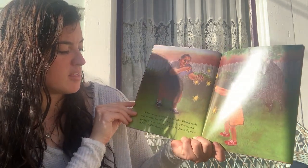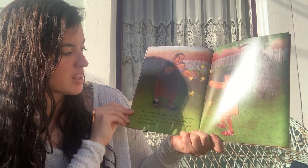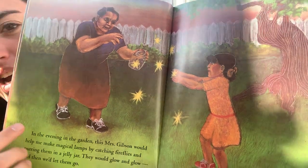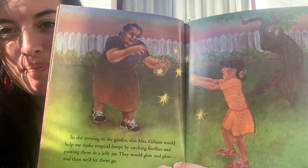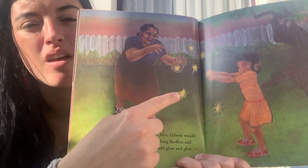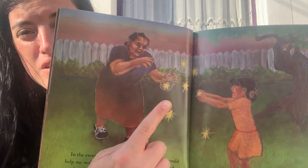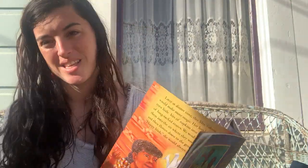In the evening in the garden, this Mrs. Gibson would help me make magical lamps by catching fireflies and putting them in a jelly jar. They would glow and glow, and then we'd let them go. Fireflies are a special kind of insect that actually light up like a light bulb. They're really teeny tiny — they light up just for a couple seconds at a time. Unfortunately, they don't live where we live, so there are no fireflies in California. But in other parts of the United States you can find them, catch them, put them in a jelly jar and they'll light up. But always let them go.